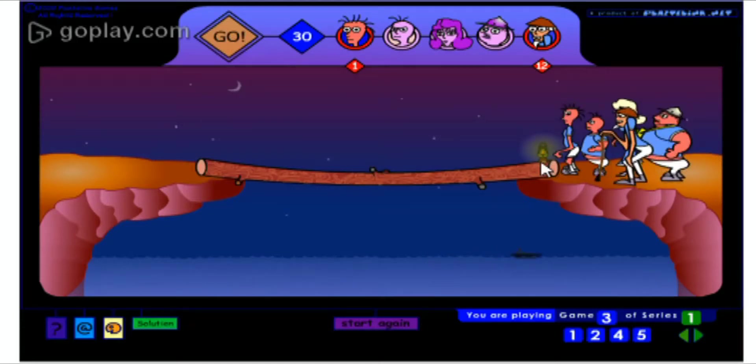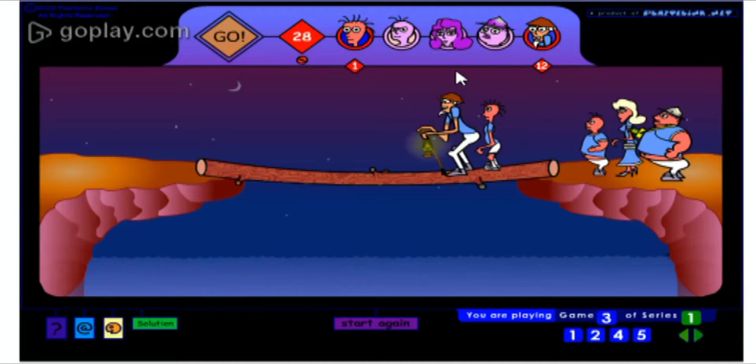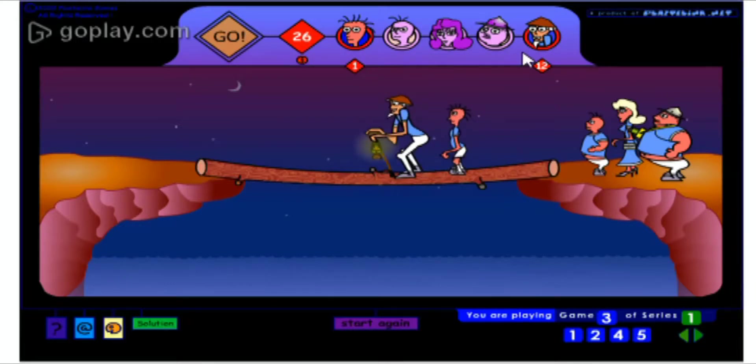So this man — now they are going. The timer has started: 30 seconds, 29. They are going at the speed of the slower person. So try this game — I have given the link in the description below.